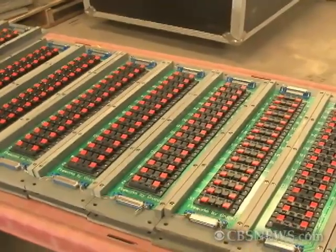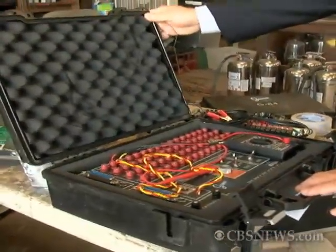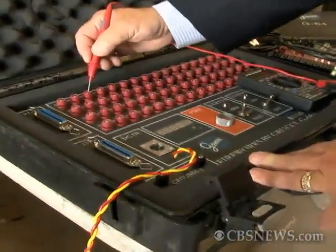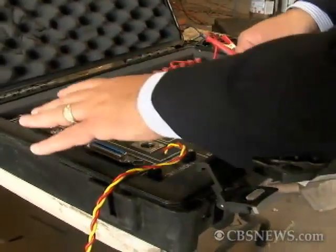Setting a fireworks display to music is a Grucci staple. To sync the music with the explosions, technicians listen to headsets, hearing verbal cues coming down the line and firing the appropriate numbers. The left side of the track is the musical portion and the right side is the cues. They split it at a control panel, sending the cues out to the technicians and the music out to the audience.